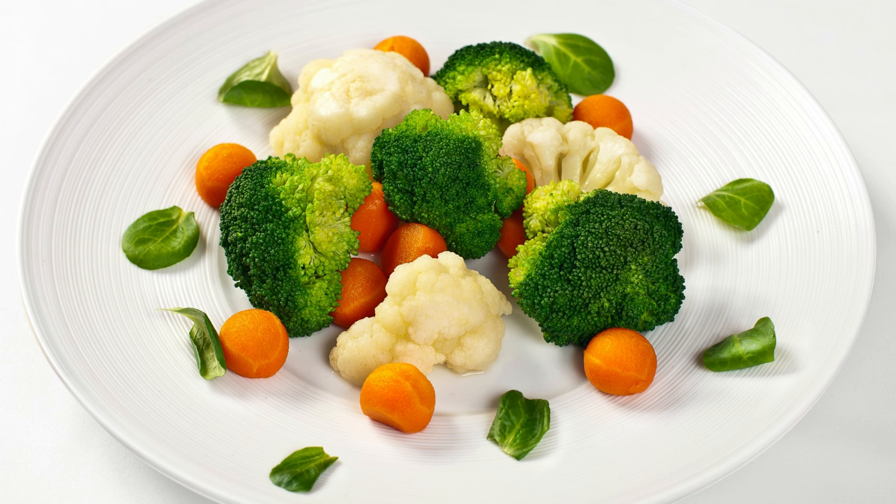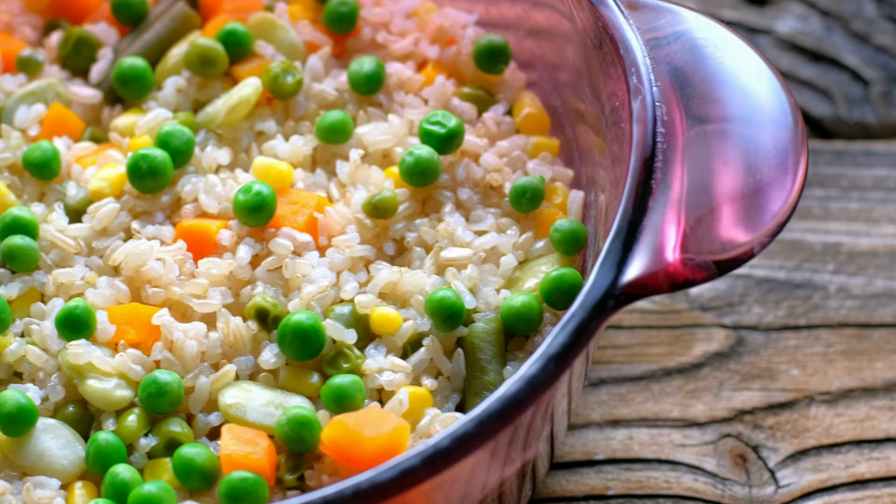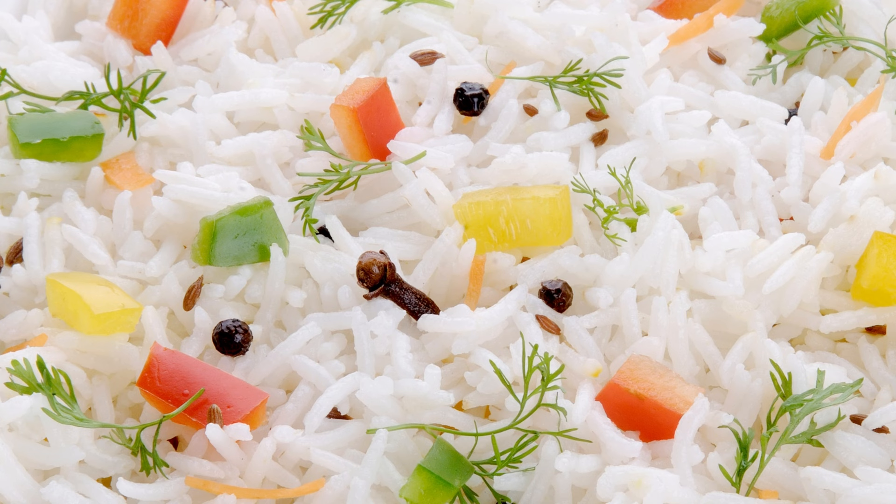7. Steamed Vegetables and Brown Rice. Steamed vegetables with brown rice is an easy and delicious healthy meal preparation. Steam broccoli, cauliflower, and carrots and serve with savory brown rice.